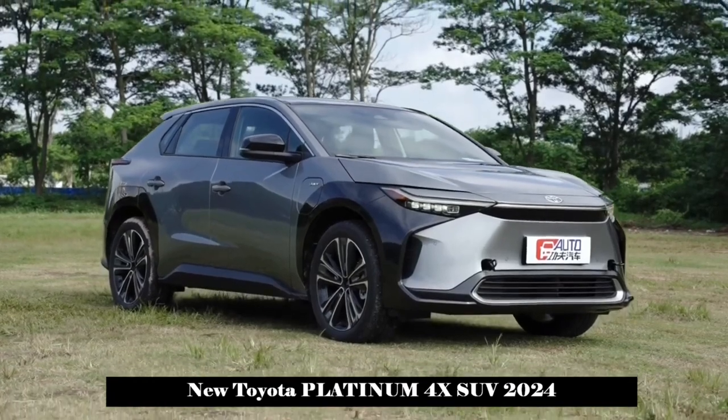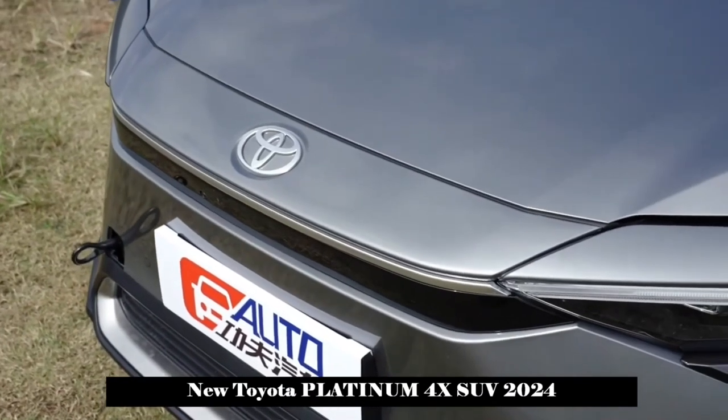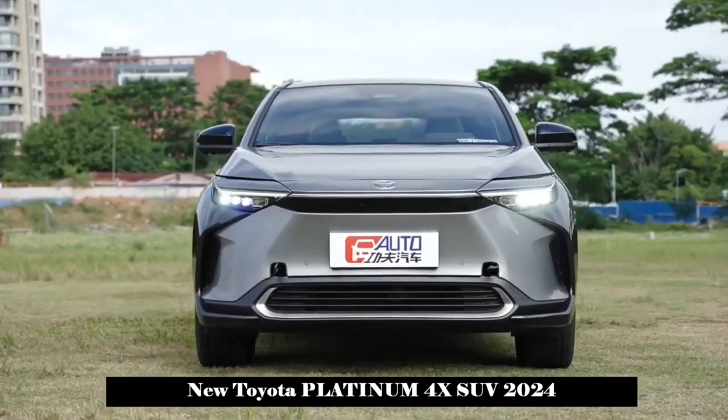In terms of additional features, the new car uses a solar charging dome that can absorb energy and contribute approximately 1750km of travel per year.